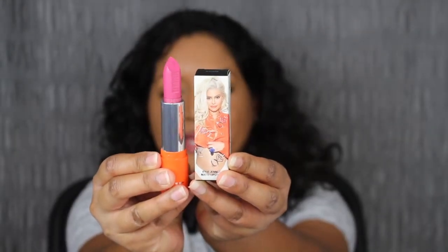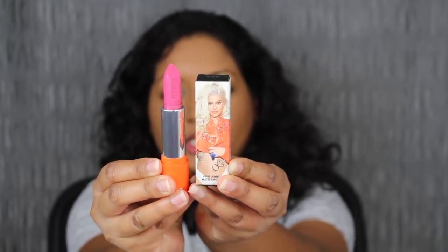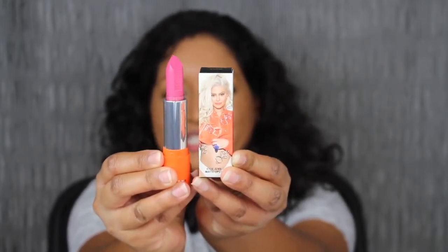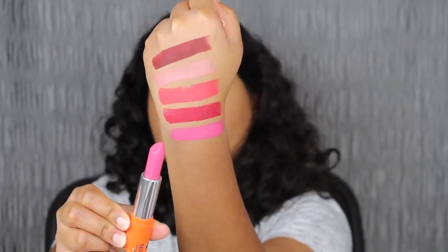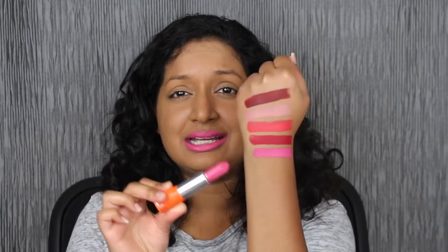The next shade is called Glam and I think I might like this one too — it looks like an everyday shade for me. I did have to build up the pigment, so this is two swatches. The shade Glam is a little bit too bubblegum pink for me so I don't think I can wear it. This shade also has that plasticky smell, like August did. I'm not sure if it's just the pink shades, because the other shades didn't have that plasticky smell — which is a bit strange.